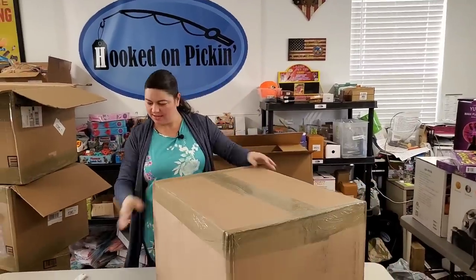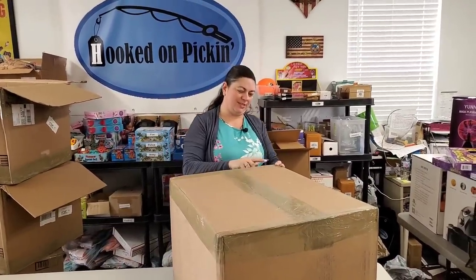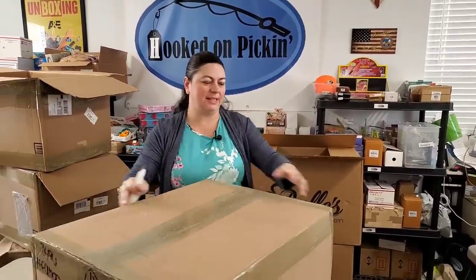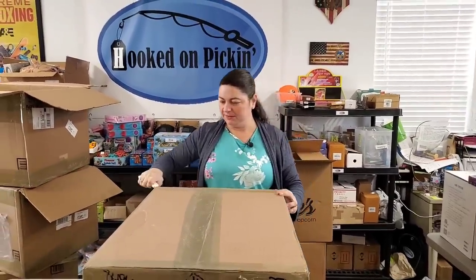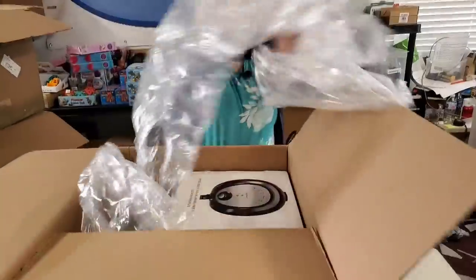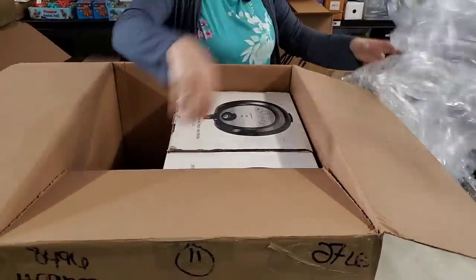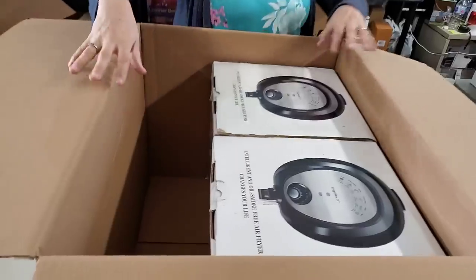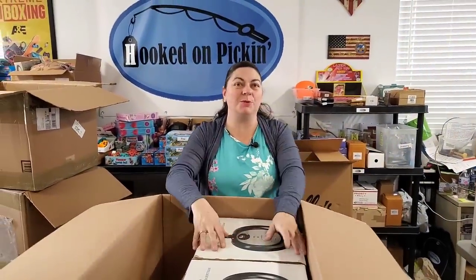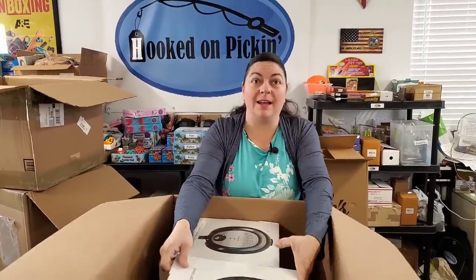Last box — ready? Two air fryers. Will it be different products than we already unboxed? Two air fryers. We started with two air fryers, we ended with two air fryers. It's a little underwhelming, but we have some really cool stuff overall.